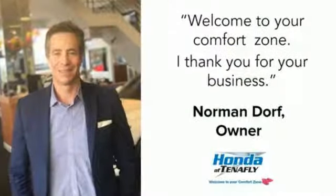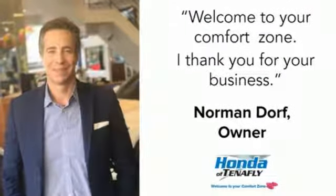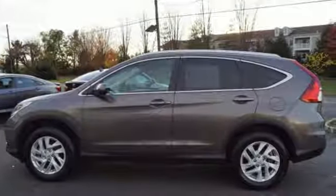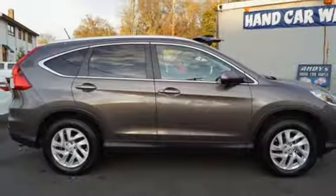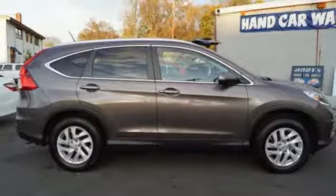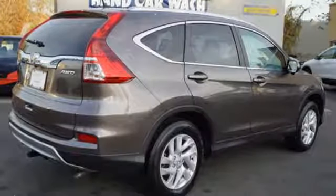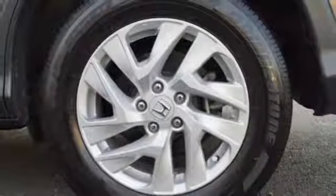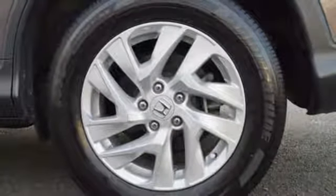Bluetooth wireless audio streaming, smart entry key, front heated leather bucket seats, auto-dimming rearview mirror, Bluetooth hands-free link, dual zone climate control, inline four-cylinder engine, express open and close sliding and tilting sunroof, gas pressurized shocks, and power heated mirrors.